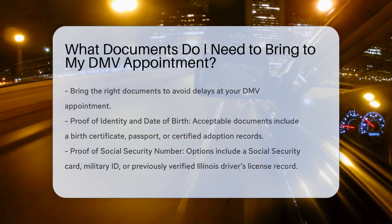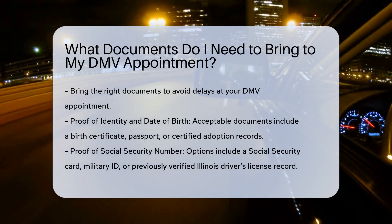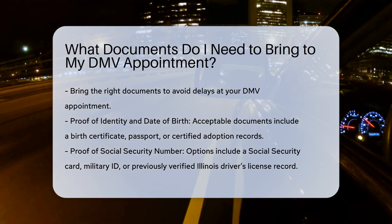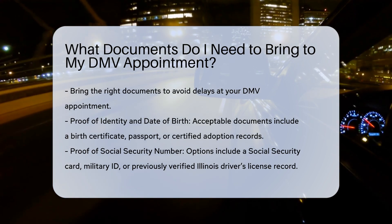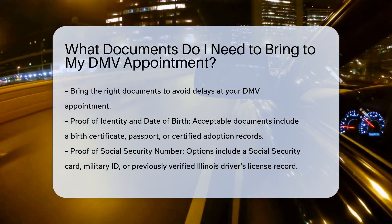When heading to your DMV appointment, it's crucial to bring the right documents to avoid any delays. Here's a detailed breakdown of what you'll need. Proof of identity and date of birth: you'll need to provide proof of your legal name and date of birth. Acceptable documents include a birth certificate, passport, or certified adoption records.